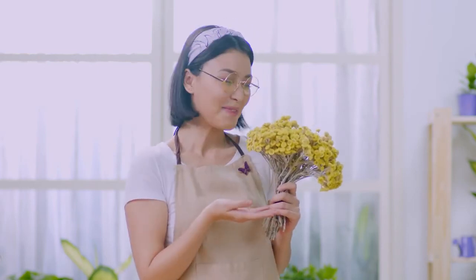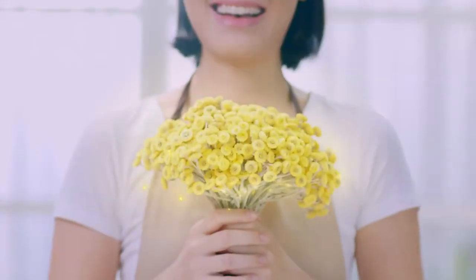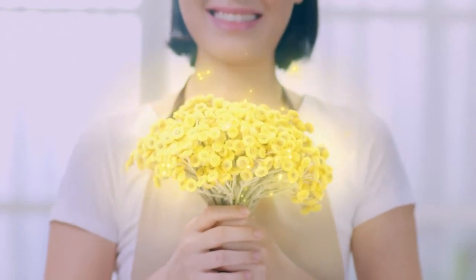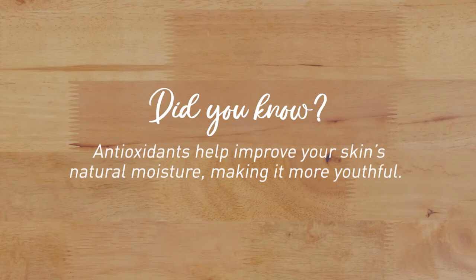Oh, have you got something to show us? Aren't they beautiful? They're Immortelle flowers, a natural antioxidant present in Betadine Feminine Wash. Did you know? Antioxidants help improve your skin's natural moisture, making it more youthful.